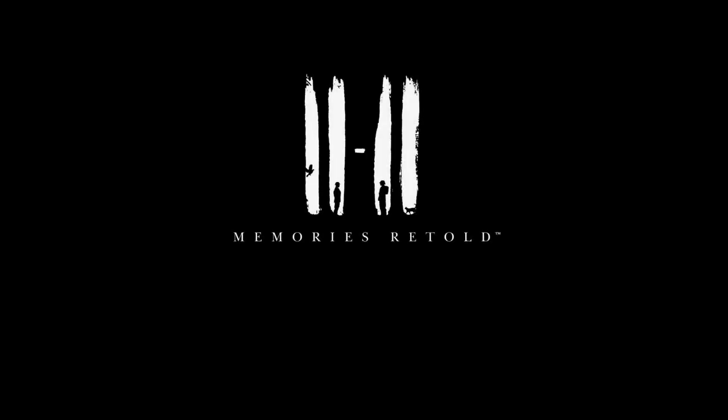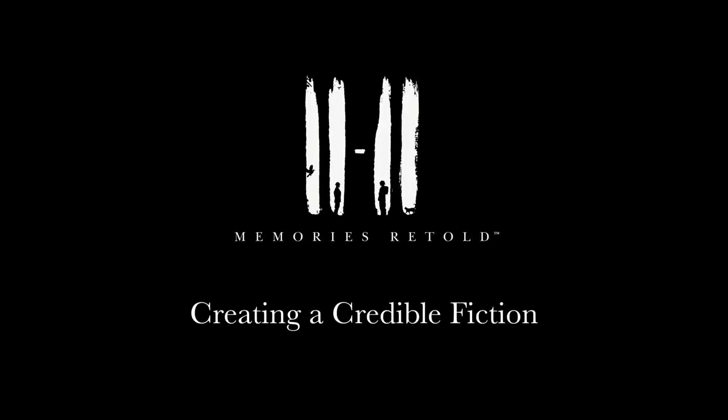Also, we get to hear from one of the historians the team collaborated with to help keep the game faithfully grounded in the period it's set. This is 1111 Memories Retold behind the scenes.